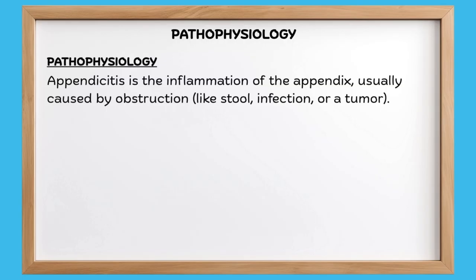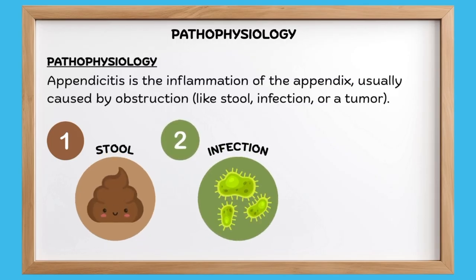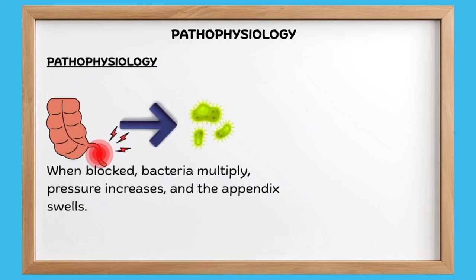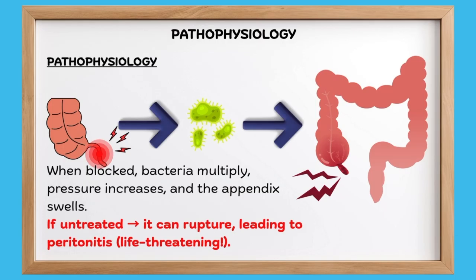Let's talk about this a little bit more. Appendicitis is the inflammation of the appendix, usually due to an obstruction. This obstruction can be a stool, an infection, or a tumor. With appendicitis, when it becomes blocked, bacteria will multiply. This will cause a lot of pressure to increase and the appendix will swell. If appendicitis is left untreated, it can rupture and lead to peritonitis. Peritonitis is life-threatening.